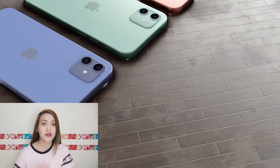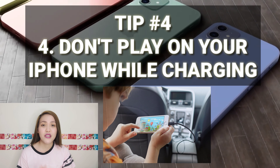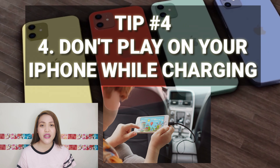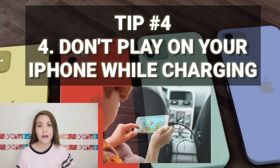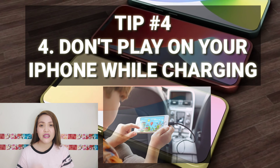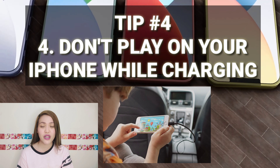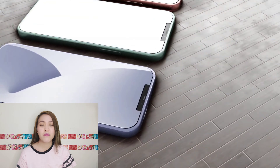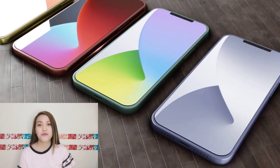Number four: do not play any games while charging. Based on my experience, sobrang init ng phone kapag sinacharge at nag-lalaro. Kasi you're plugging your phone, pumapasok yung electricity, tapos ginagamit mo yung phone — umiinit talaga yun. It can cause damage to the lithium ion kapag sinacharge mo and you're playing. You're putting too much work on the battery. May tendency na talagang masisira yung phone mo, not just the battery.